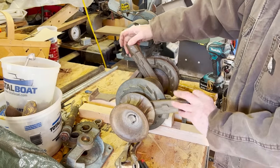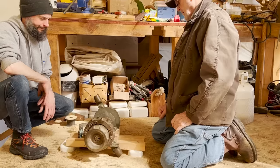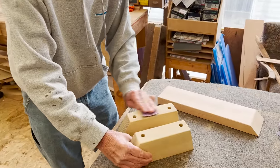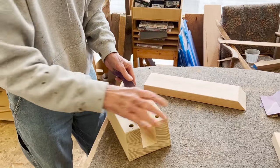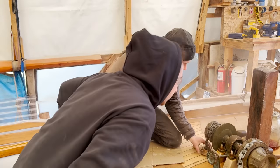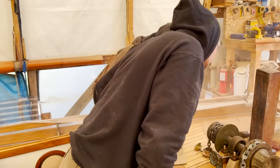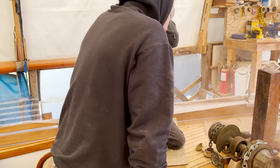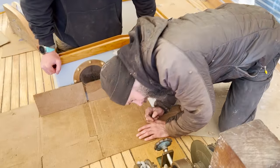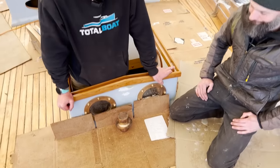Joe the machinist had put in the time to get this salvaged windlass from Victoria ready for action again. He and Steve worked out a mount that would work, and with all his extra time, Steve got this locust piece put together for it, which George sanded and finished prior to installation. The next trick was to figure out where to drill the holes to feed the anchor chains through the hull into the chain locker below. I guess I'll cut some holes.